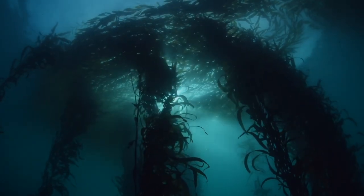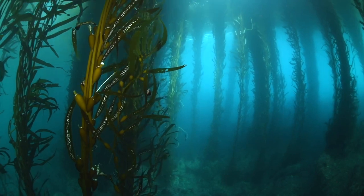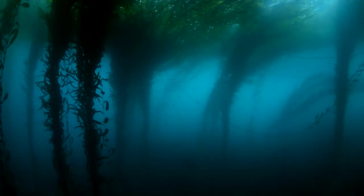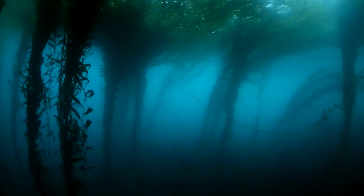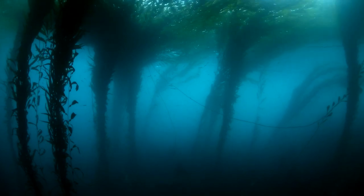This is a healthy kelp forest, and this is the way it used to be from Baja California to Alaska — a rich, diverse ecosystem, creating the habitat for millions of organisms and nurturing mammals along the way.